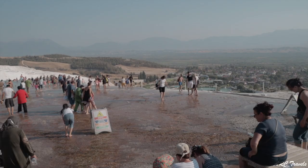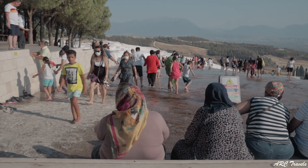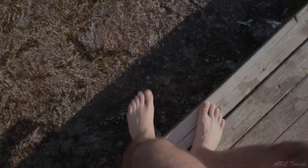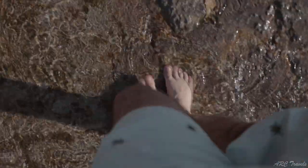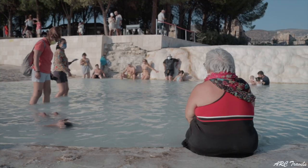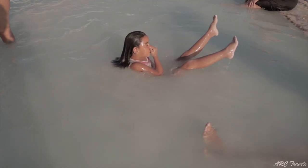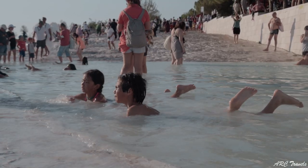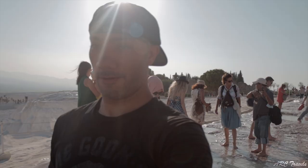We're closely approaching the hot thermal pools and I gotta tell you, this is probably one of the most anticipated moments of this trip so far. Oh, it's so warm! I should probably focus on my steps and not be holding a camera because this is very slippery. All right, I'm going in!